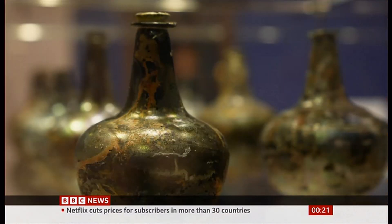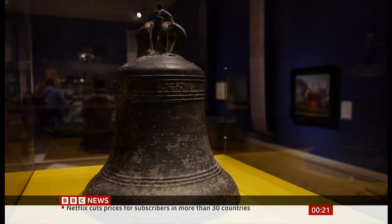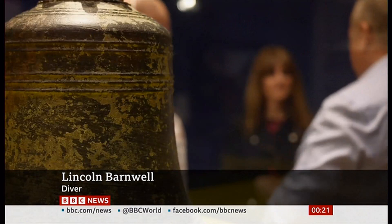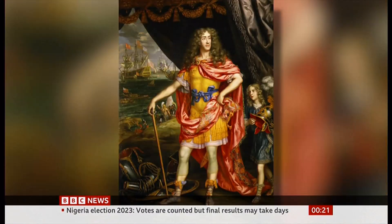Hundreds of items from the Gloucester have been brought to the surface, and now they're going on public display for the first time. It's quite surreal, actually, to sort of go from seeing them on the seabed and to sort of bring them out to the public and display them in such a lovely way — it's something to be proud of.